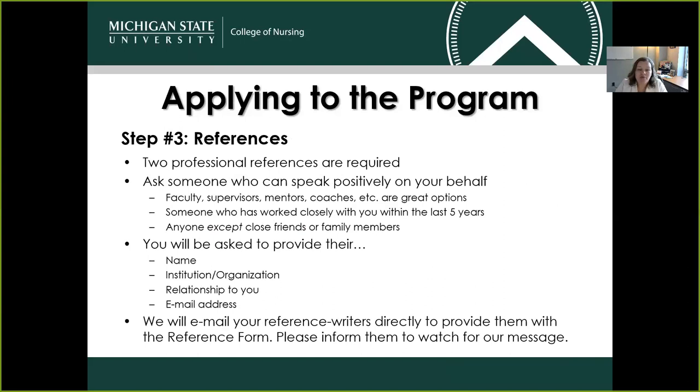Another portion of the application requires professional references — two professional references are required. We recommend asking someone who can speak positively on your behalf, such as faculty, supervisors, mentors, or coaches. We ask that it's someone who has worked closely with you within the last five years, and it can be anyone except close friends or family members. As part of the application, you'll provide their name, the institution or organization they represent, their relationship to you, and their email address. With that email address, we will send the reference form to them — if you could let them know it's on its way, that would be very helpful so it doesn't get filtered into their spam.